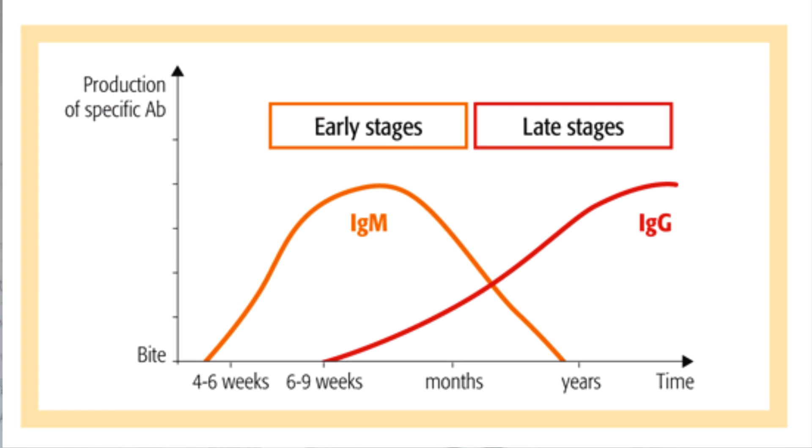What is IgG and IgM? IgM is the first antibody that the body makes when it fights a new infection. It usually appears in the body any time from 2 to 14 days after exposure. IgG is the most common antibody and develops later following the infection — it usually doesn't appear until a few weeks after the infection. IgM indicates a new infection while IgG indicates a past infection.